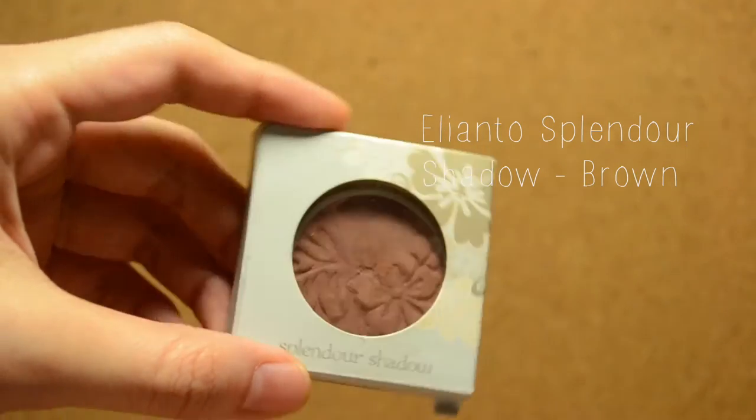Using a dark brown eyeshadow, pat the brush on your eyelids to create a pigment and shade on your eyes. Always make sure the shades on both eyelids are even.